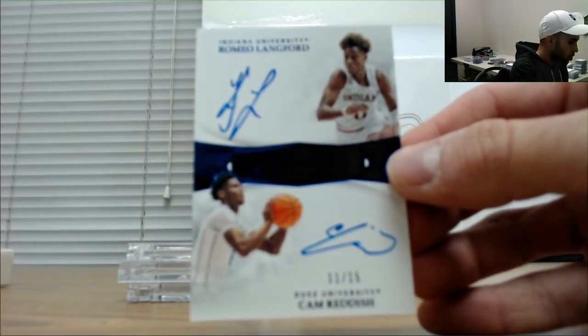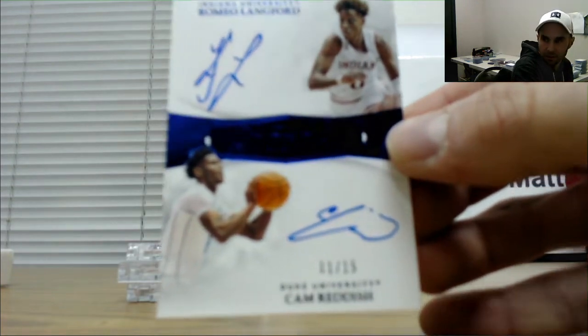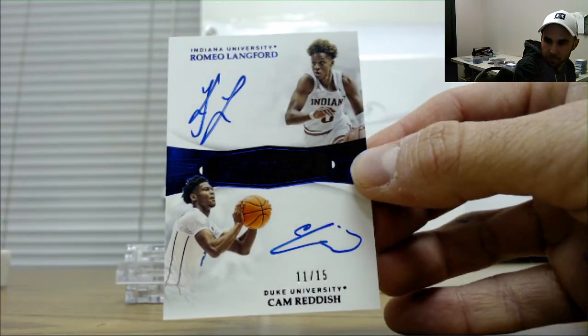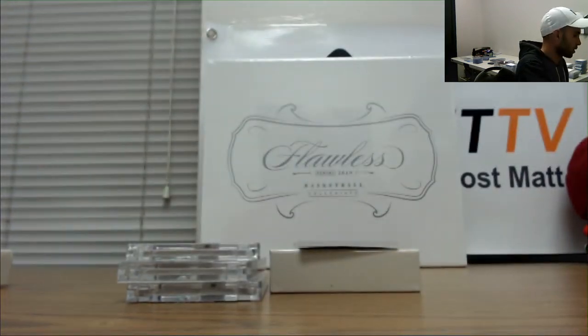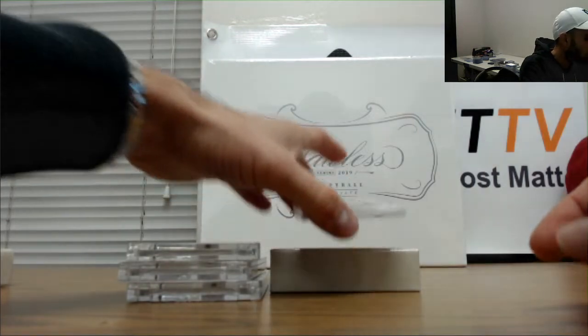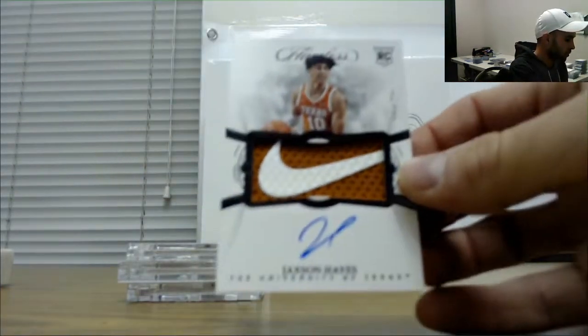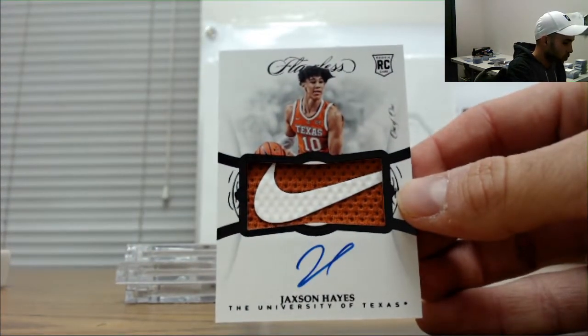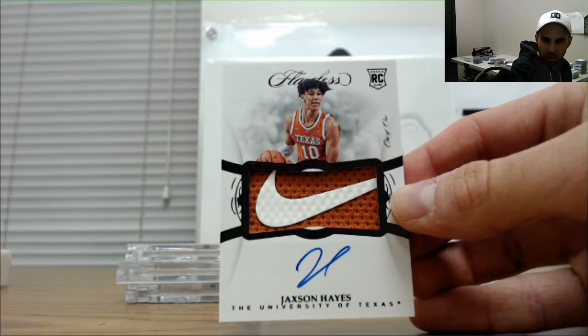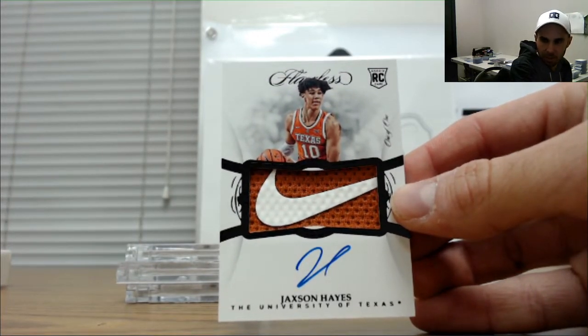Oh wow! Cam Reddish, 11 of 15, with Romeo Lankford - this stuff is just flat-out gnarly. One of one rookie patch autograph, Texas Longhorns, Nike swoosh - Jackson Hayes! That one goes to Mark. Congrats, buddy. Awesome piece right there.